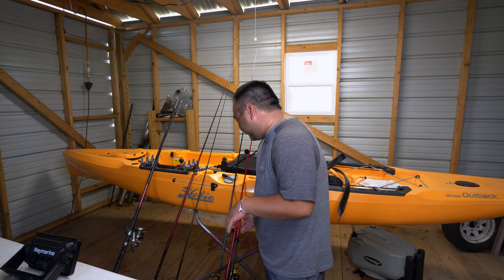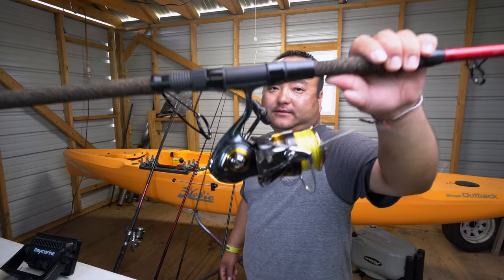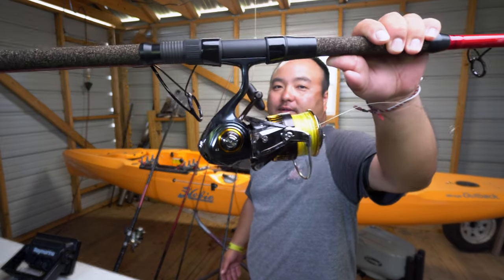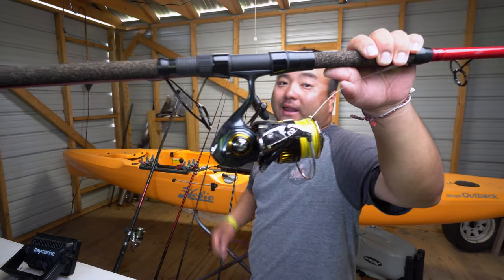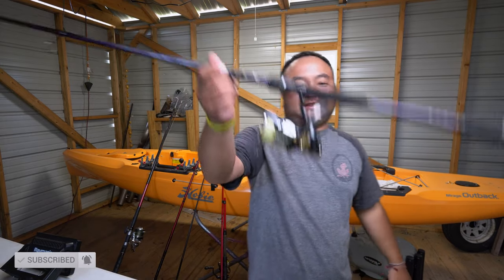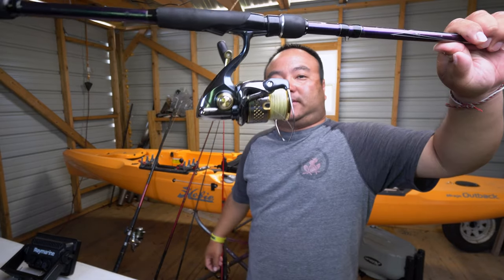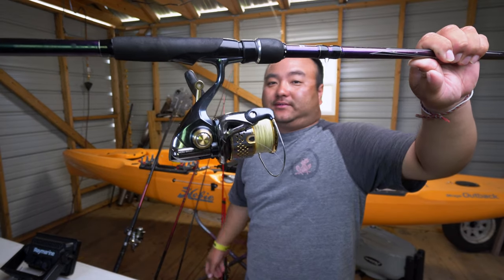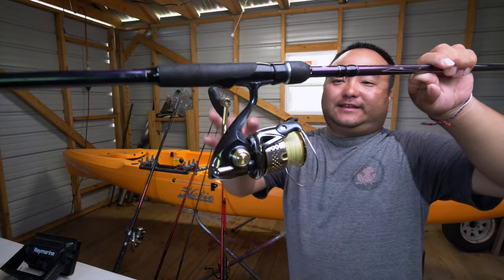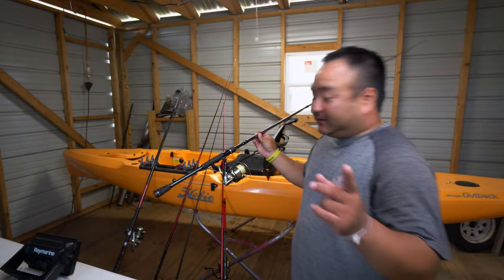A great example is this reel — the Daiwa Exist. It's one of their upper-end reels, a 500 reel, and I paid $297 for it brand new. Here's another one: the Shimano Stella. It's an older one, about 10 years old, still perfect as can be. I had to buy it used — it's like a $700 reel and I paid $400 for it in near mint condition, but I did get it from Japan.